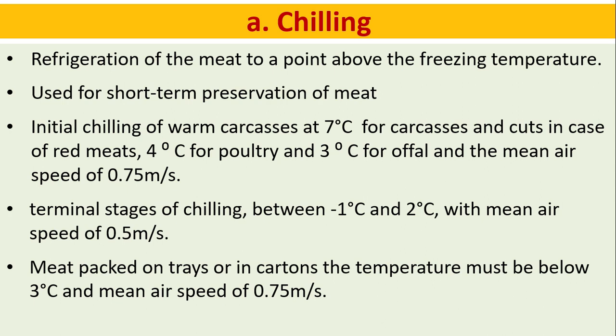Chilling: refrigeration of meat to a point above the freezing temperature, used for short-term preservation. Initial chilling of warm carcasses is at 7 degrees Celsius for carcasses and cuts of red meat, 4 degrees Celsius for poultry, and 3 degrees Celsius for offal, with a mean airspeed of 0.75 m/s. Terminal stages of chilling are between minus 1 and 2 degrees Celsius with mean airspeed of 0.5 m/s. Meat packed on trays or in cartons must be below 3 degrees Celsius with a mean airspeed of 0.75 m/s.